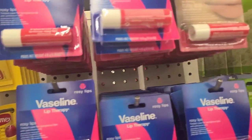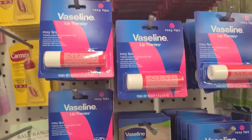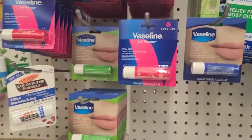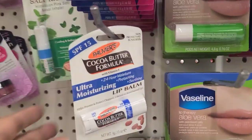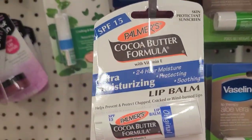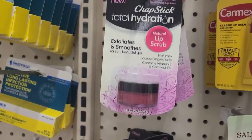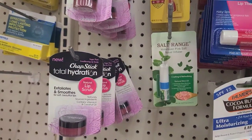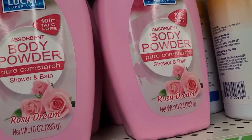They have the Rosy Lip Therapy back by popular demand — looks like different packaging but it's the same rosy lip — along with aloe vera and cocoa butter versions. Over here they also have the new Chapstick Hydration. The Lucky Brand absorbent powder is 100% talc-free, pure cornstarch body powder for shower and bath in 'Rosy Dreams.'